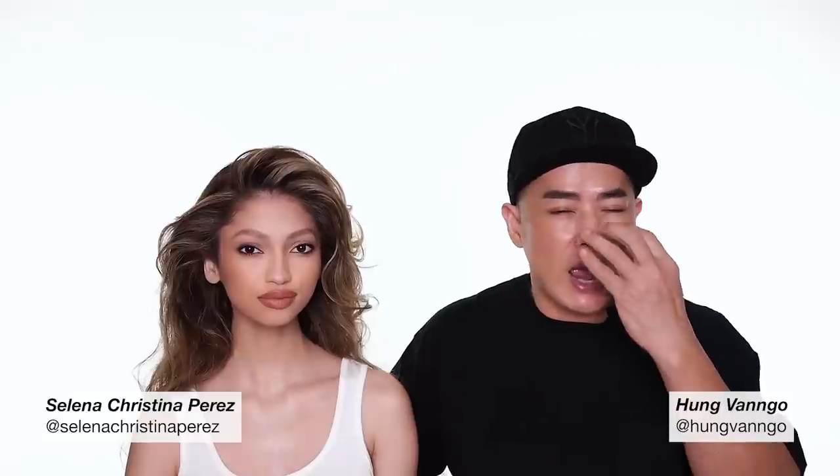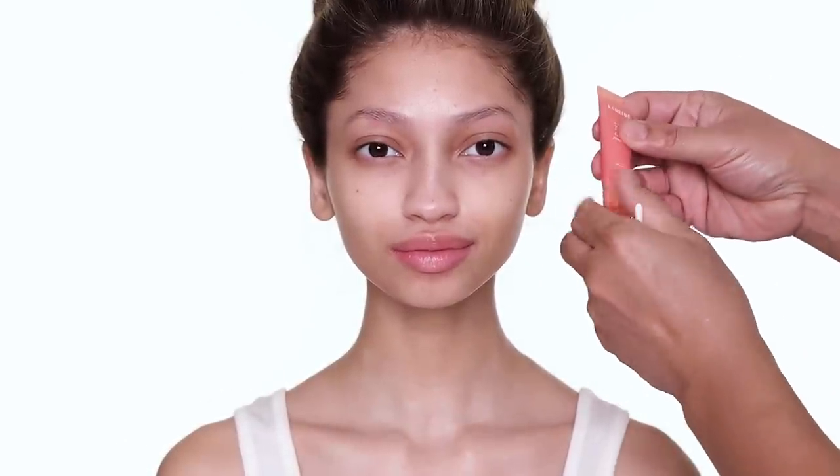Hey guys, this is Hong Van Gogh, welcome to my YouTube channel. Today I invite the beautiful Selena Cristina Perez here to lend me a canvas to create a makeup look for you. She has such a gorgeous face that I had a hard time restraining myself from going too heavy on the makeup. This is what we came up with — it's still a lot of makeup but the look is more sculpted, not heavy eye or heavy lips. I hope you enjoy the video. Subscribe to the channel and follow both Selena and myself on Instagram. Thank you for everything.